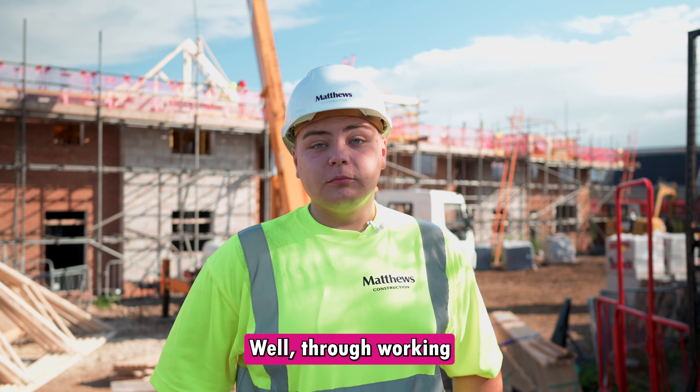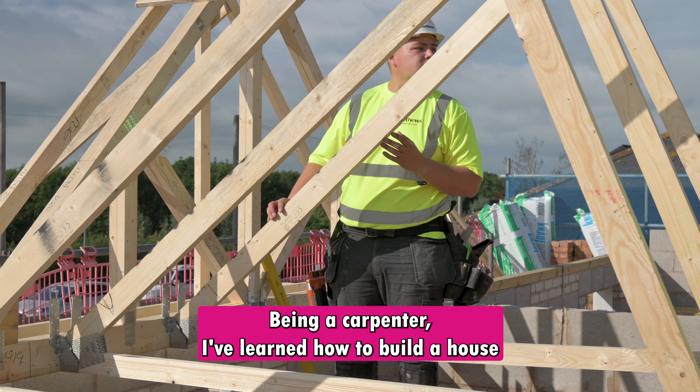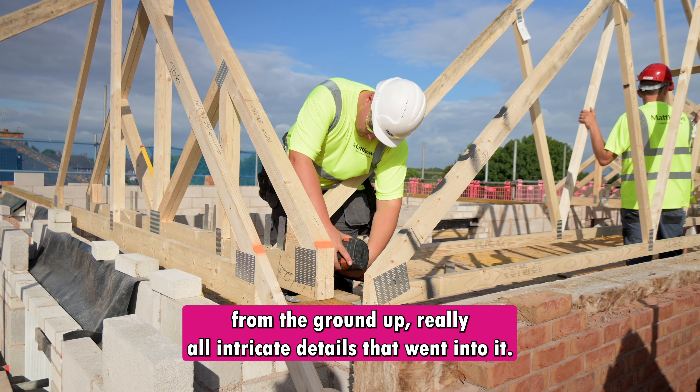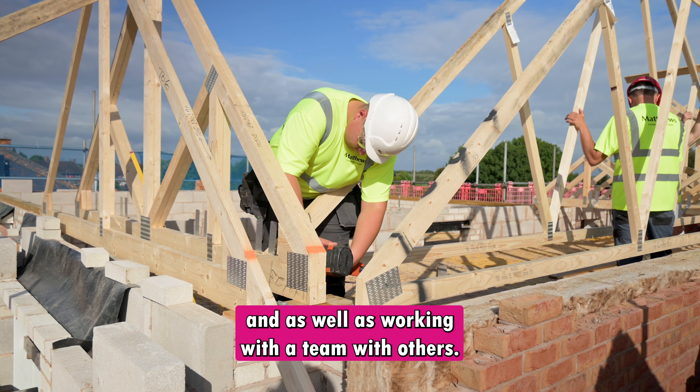Through working as an apprentice I've learned many skills, mostly construction. Being a carpenter I've learned how to build a house from the ground up really, all the intricate details that went into it, as well as working with a team with others.